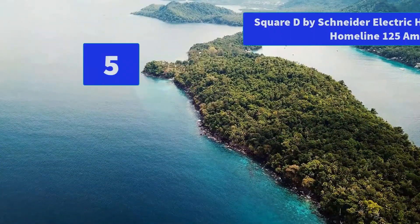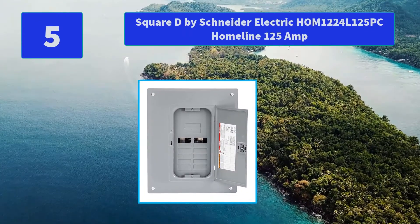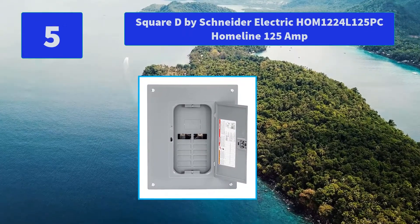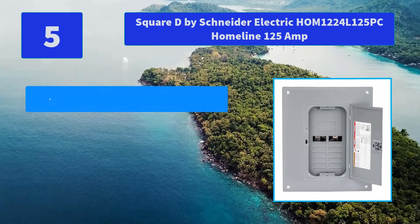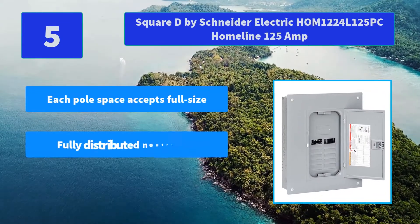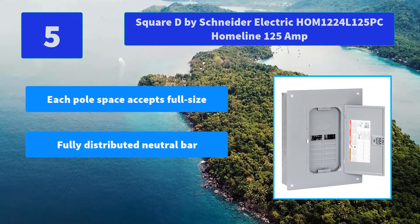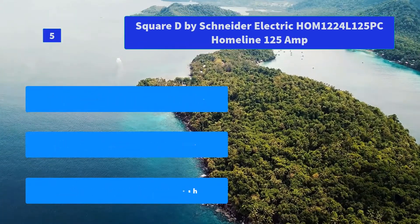Number 5: Square D by Schneider Electric HOM1224L125PC HOMLINE 125A. This load center is built with a plated aluminum bus bar that is tested and listed only for HOMLINE circuit breakers. Main Features: Each pole space accepts full size, includes a fully distributed neutral bar, includes a combination flush.